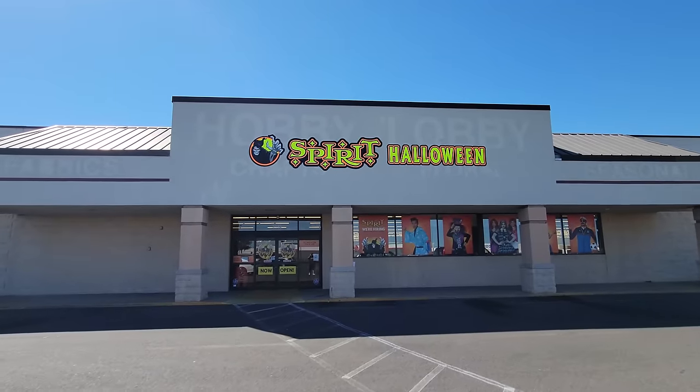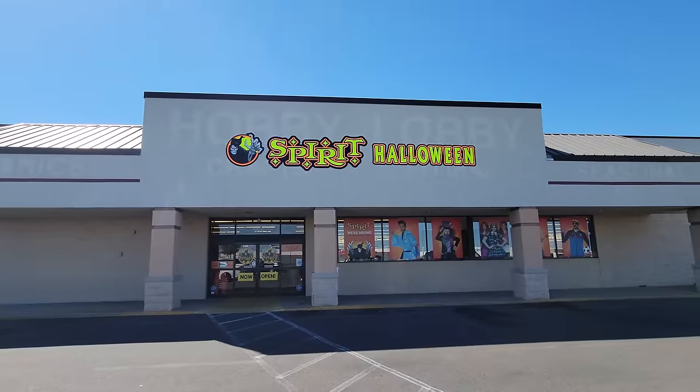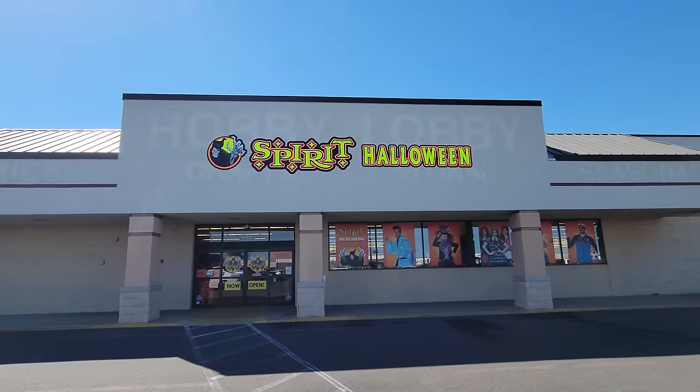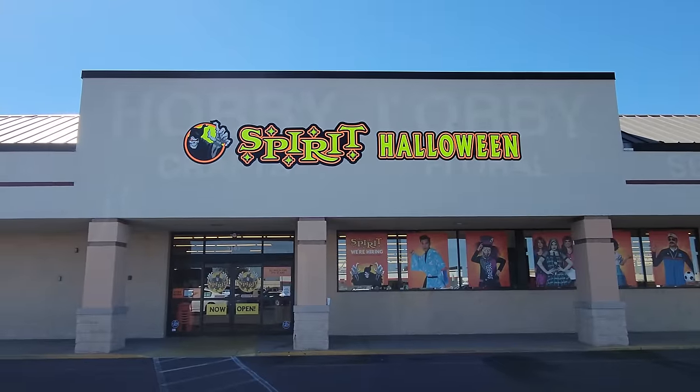All right, guys, here we go. We go to store number 51 in Paducah, Kentucky — Spirit Halloween in an old Hobby Lobby. Look at this. You can clearly see where it used to say Hobby Lobby up there. It's almost like one of those puzzles where you're looking at the Spirit Halloween sign, but if you focus just a little bit different, you can see that it says Hobby Lobby.